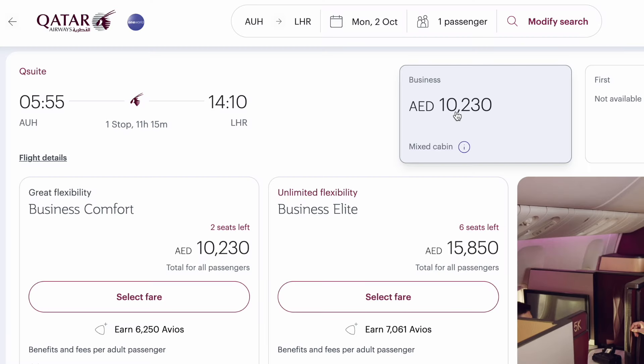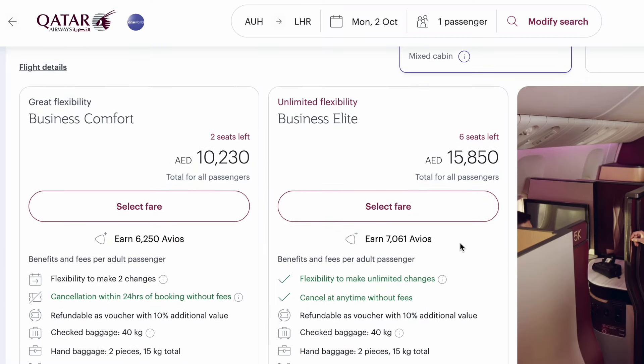If I had paid cash only, it would have cost me well over £2,000 for this experience. Collecting Avios to use for flight bookings is way easier than you may think and anyone can do it at no extra cost. Watch the next video to find out about some of the many ways you can collect Avios to potentially save thousands when booking flights.